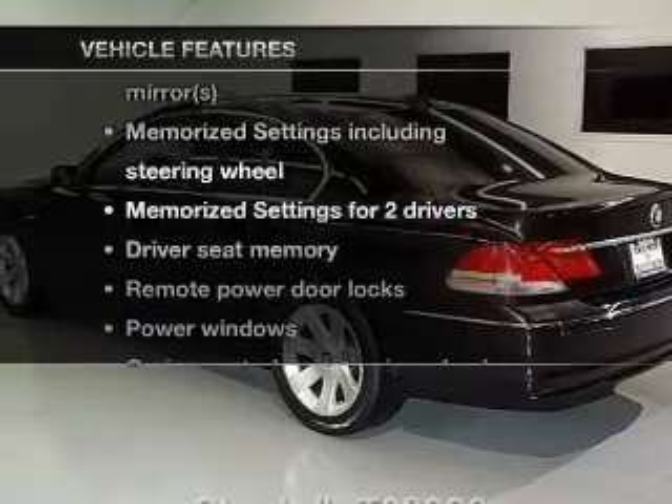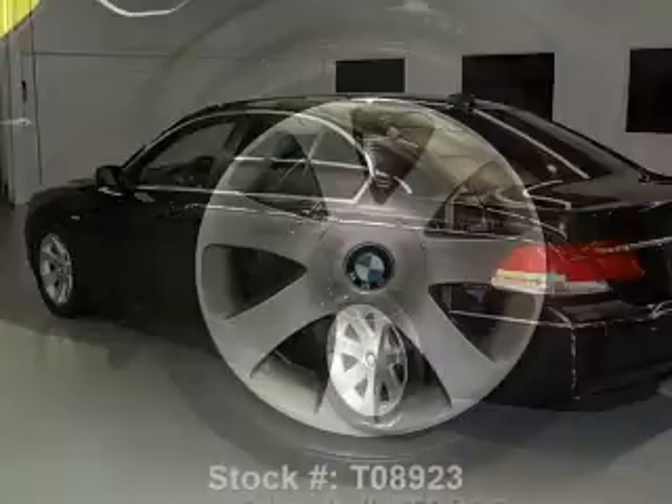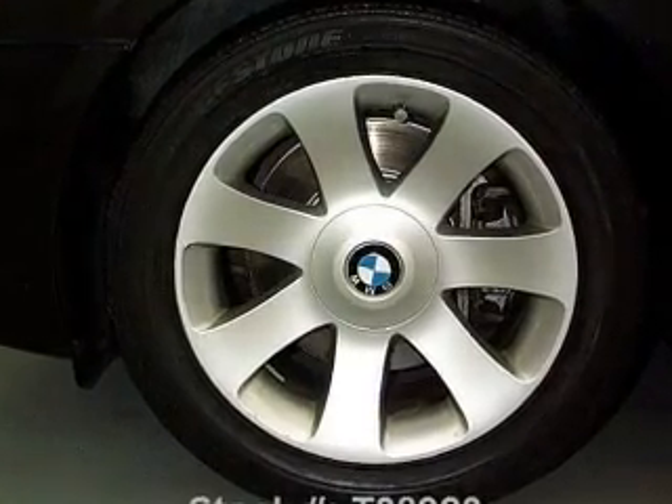Plus, enjoy these notable features that are included in this vehicle: leather seats, power door locks, power windows, cruise control, Bluetooth wireless, an AM-FM stereo with a CD player, and power mirrors.